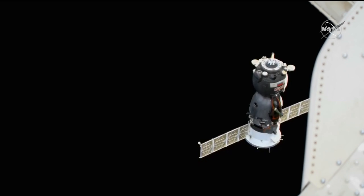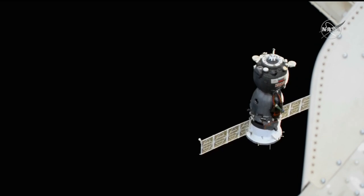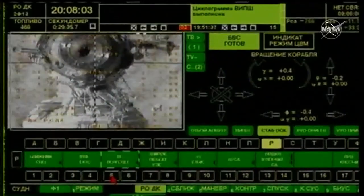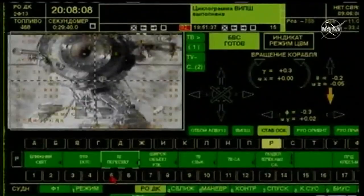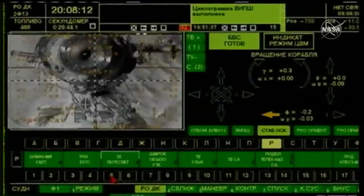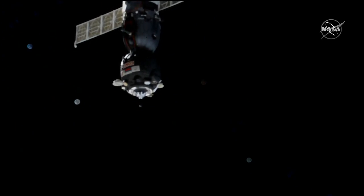Command is being sent. Docking port is clear. Run all F4D. Continuing with the final approach to the range of 3 meters.